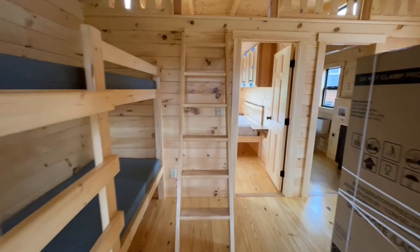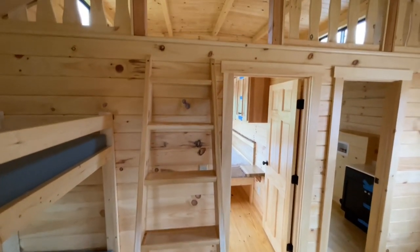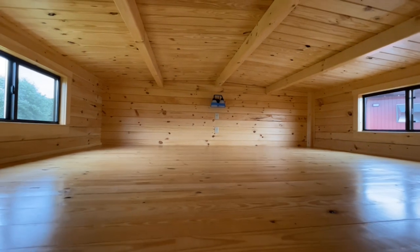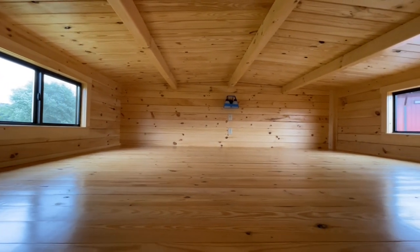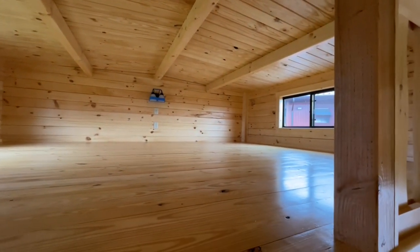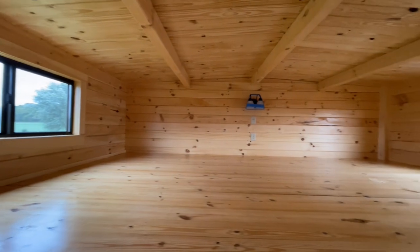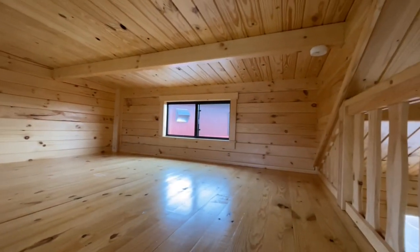This right here was the main reason we wanted to show it, because in the normal Adirondack there is no loft. But here they do have a loft area which is super nice. I'm six foot and I would have to be on my knees to get off here, but just the amount of space is ridiculous. You do have a light up here with some outlets and that's about it.